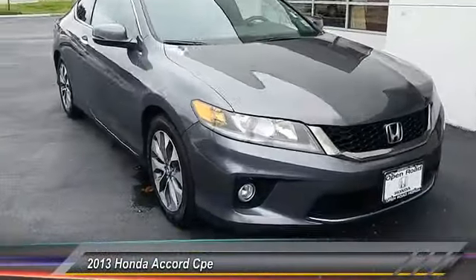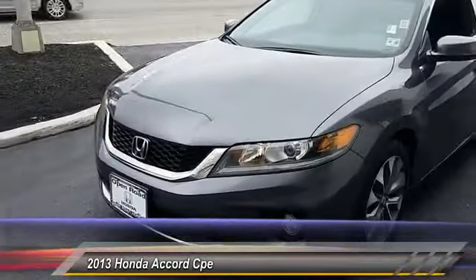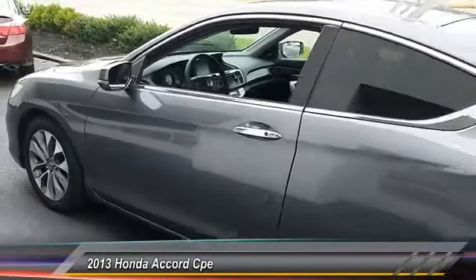The 2013 Accord — ingeniously simple, yet overflowing with luxury and technological creativity. All that and more in the Accord, and it is priced below $15,000.